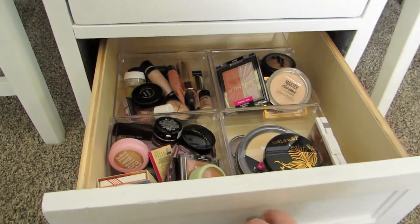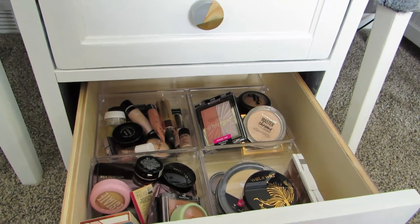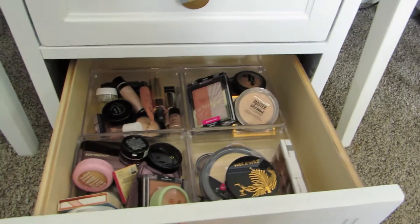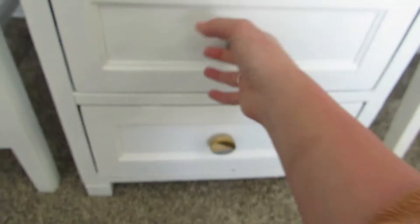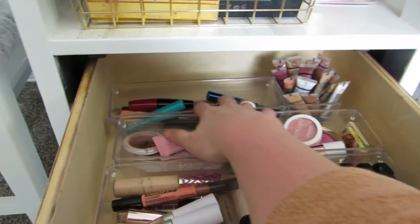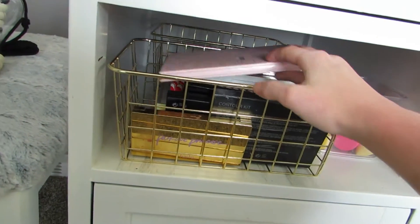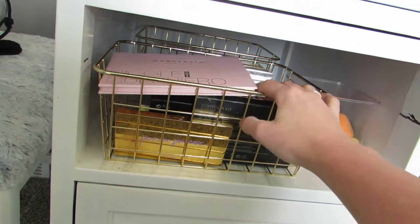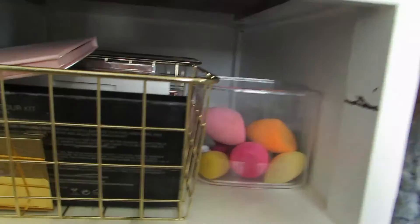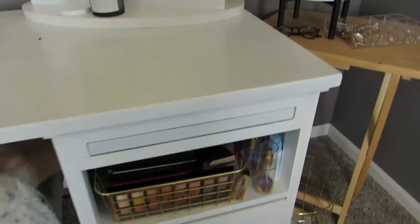I did a makeup declutter of this bottom drawer — I'll link that video so you can click on it after this one if you want. That drawer has highlighters and things. The next one has concealers, blushes, and mascaras in the back. Then there are face palettes — highlighter palettes, blush palettes, contour palettes — plus eyelashes and some sponges.